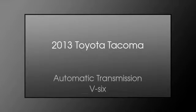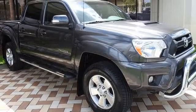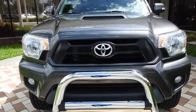This is a 2013 Toyota Tacoma. This truck has an automatic transmission and a V6. All of the following features are included: traction control, an anti-lock braking system, and side curtain airbags.